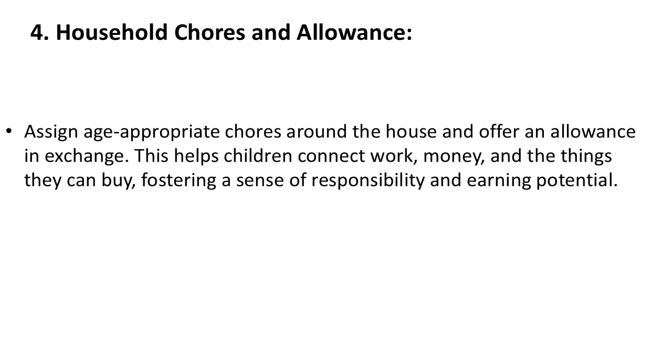4. Household Chores and Allowance. Assign age-appropriate chores around the house and offer an allowance in exchange. This helps children connect work, money, and the things they can buy, fostering a sense of responsibility and earning potential.